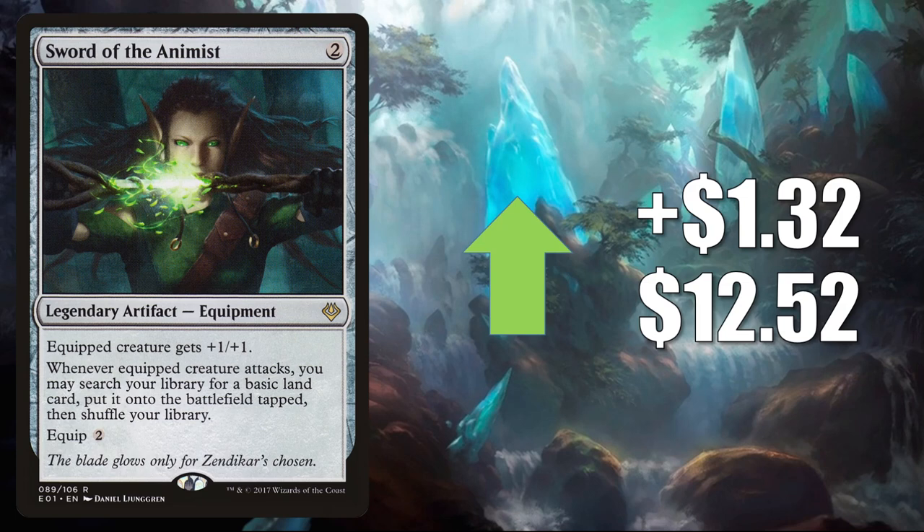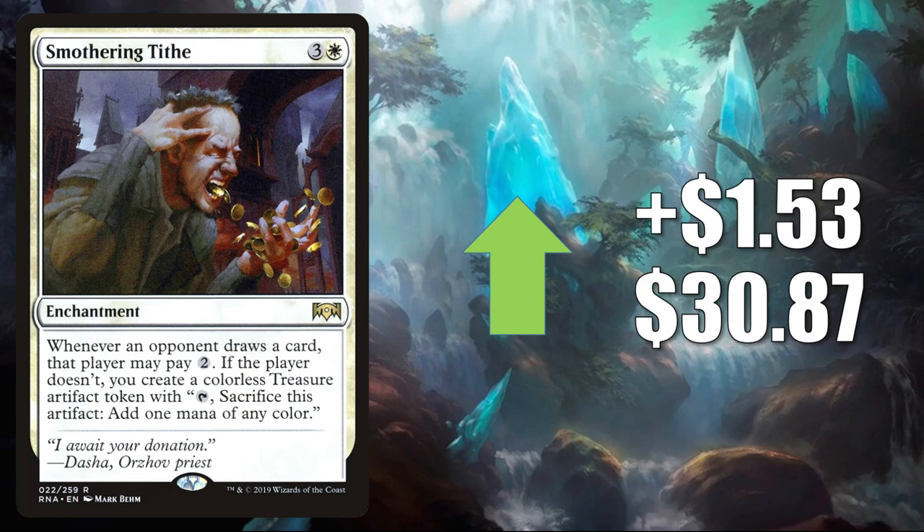Number 3 is Smothering Tithe — this is a huge Commander card in white. It goes up $1.53 this week to $30.87. And no surprise, it's seeing increased play with some of the new cards coming from Commander Legends, in particular Gwenn Arcanum Weaver.